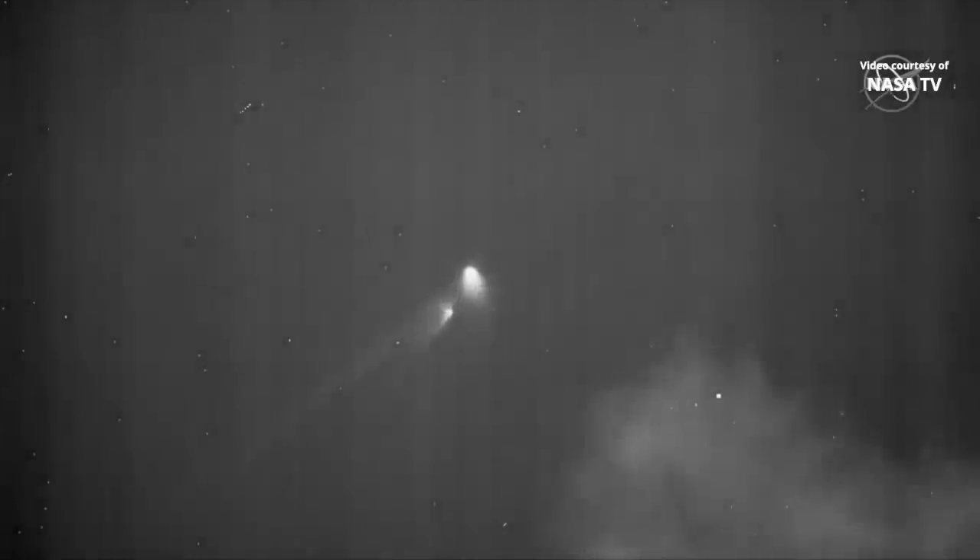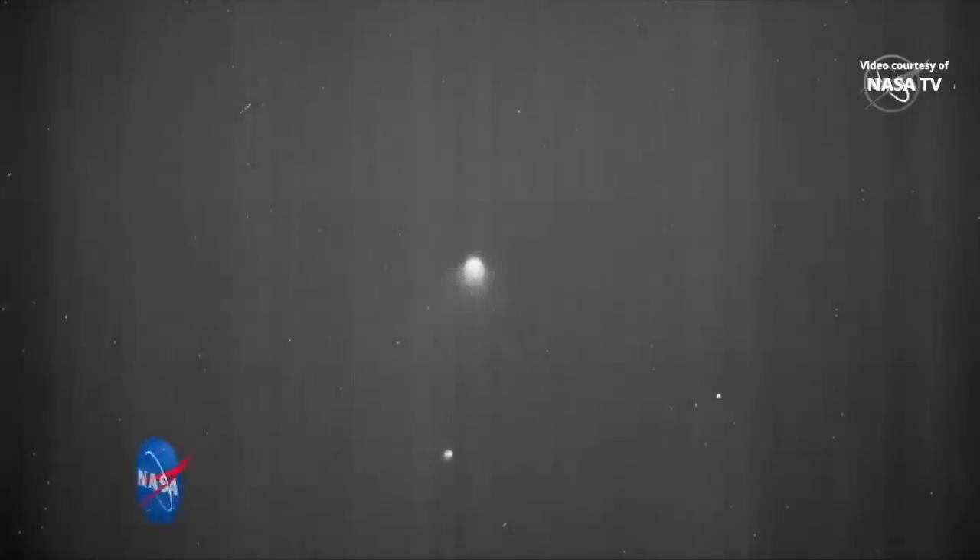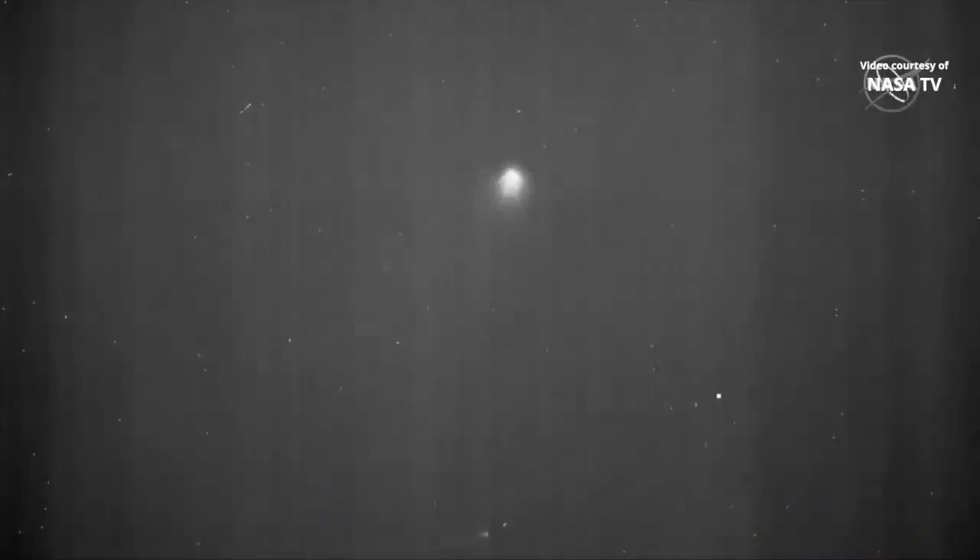Stage 1 separation confirmed. Stage 2 ignition has been confirmed, and attitude is nominal. Stage 2 TVC is operating as expected to control the flight of the vehicle. Approximately 20 seconds until fairing jettison. Fairing deployment has been confirmed — both halves have been separated. Vehicle attitude remains nominal after fairing separation.